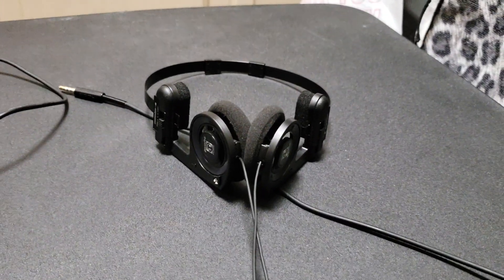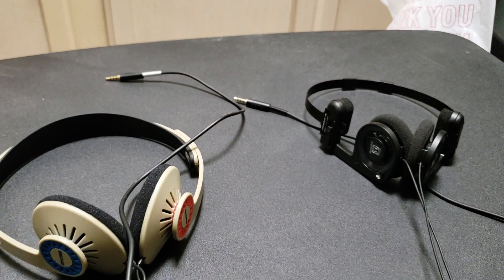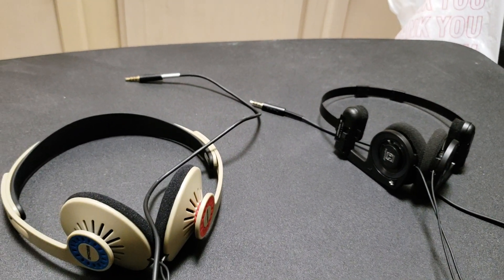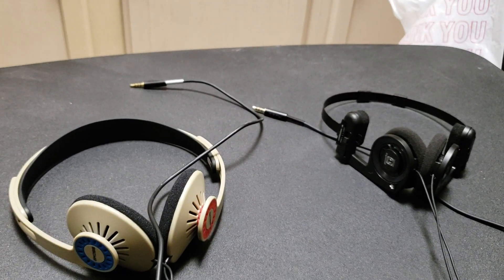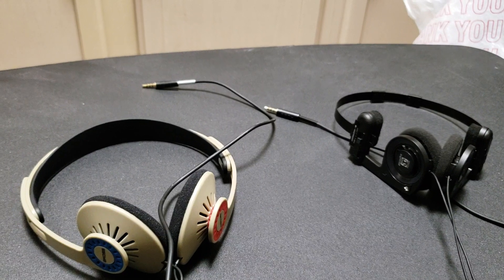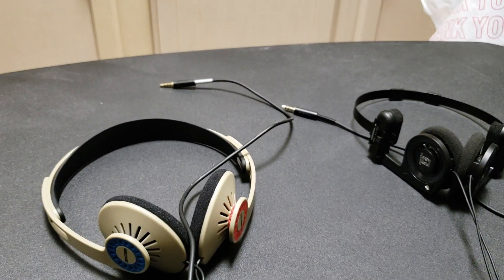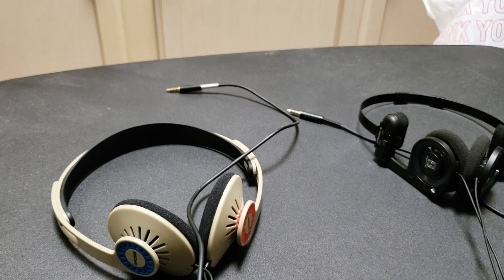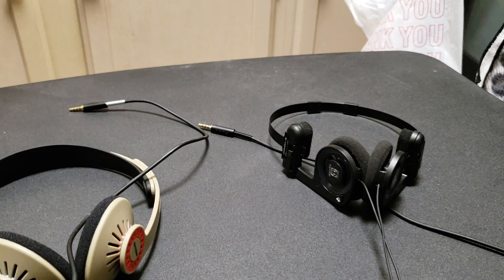KPH30i's versus the Port-a-Pros. I wanted a headphone that I could use on the streets, on the go, wherever I went — I didn't really have to worry about it, no precautions. It's just a simple headphone that was practically throwaway, very affordable, but had very good sound quality and at least decent comfort.